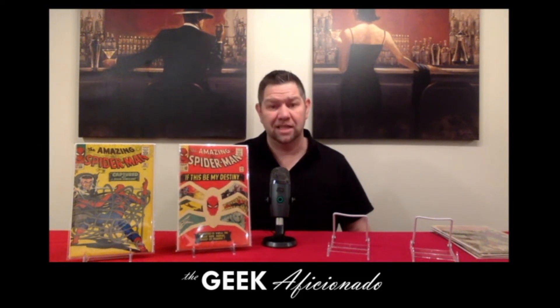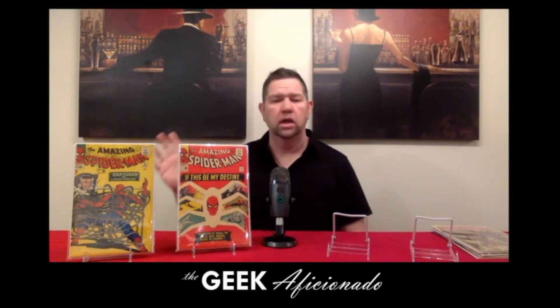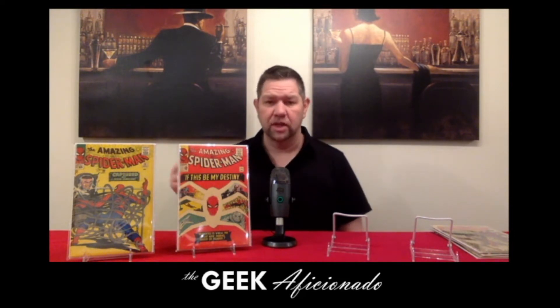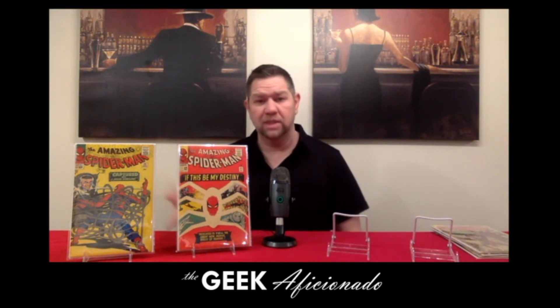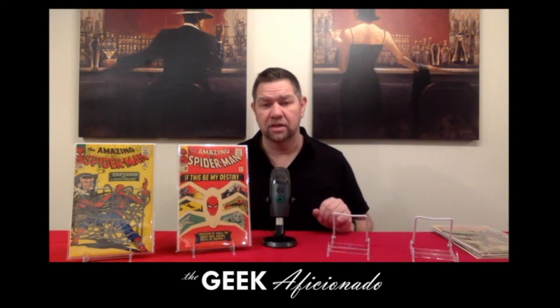Follow that up with issue number 31 — the first appearance of Gwen Stacy, as well as the first appearance of Harry Osborn. Now, this book is incredibly undervalued. With all of the crazy prices going for Spider-Gwen — her first appearance in Edge of Spider-Verse 2 is going for over $1,000 at a 9.8 — and this book has barely seen a significant increase. This is the first appearance of the character that Spider-Gwen was based off of. So if you can find it, get that book soon, because the market's going to figure out it's undervalued and it's going to start exploding.